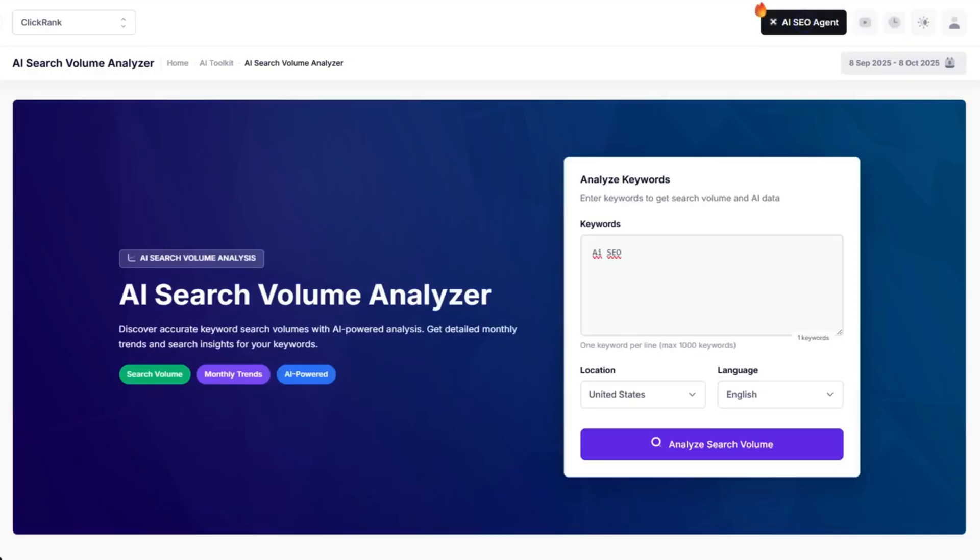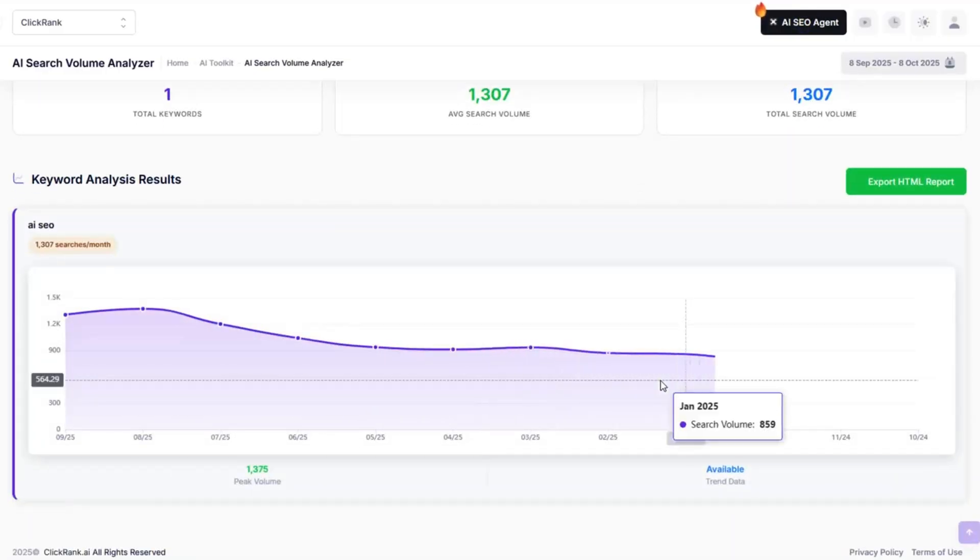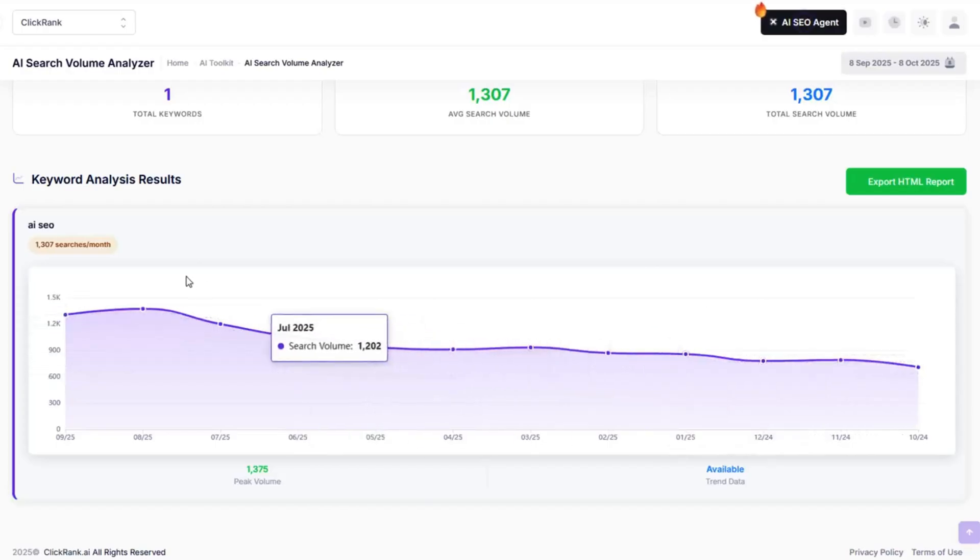Next up is the AI search volume analyzer. This tool shows you how AI is shaping search behavior so you can stay one step ahead of the curve. Just type in your keyword, pick a location, and hit analyze. ClickRank will whip up a report showing the average search volume, total search volume, and more. It's like getting insider info on what the algorithms are really paying attention to.